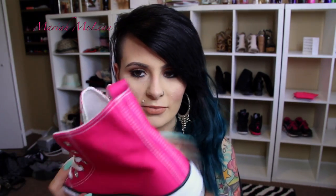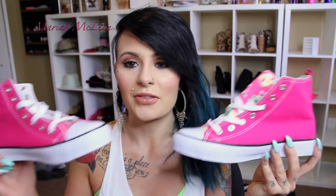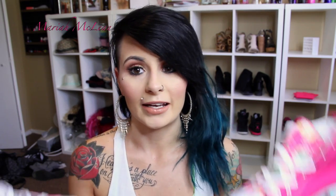Then I got these sneakers — they look like Chucks but they're not Converse. The tongue has flower detailing and they just look like Chucks. I had to get them for $15. They also had a mint green pair but I decided not to get two pairs — though I might go back for those because I think they're so cute.